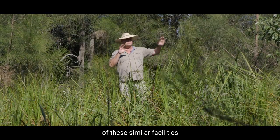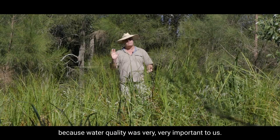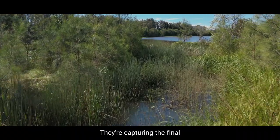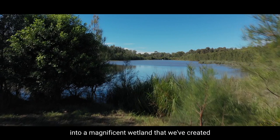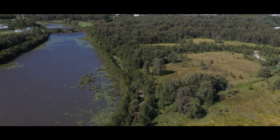Similar facilities are dotted throughout Gainesboro because water quality was very, very important to us. The native plants are doing the final uptake of nutrient, capturing the final tiny little bits of sediment before it goes out into a magnificent wetland that we've created, which you can go and have a look at now. Cheers!